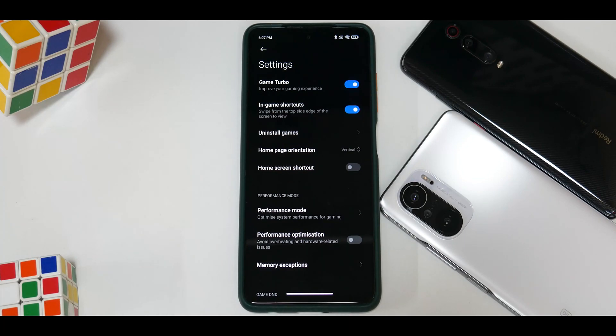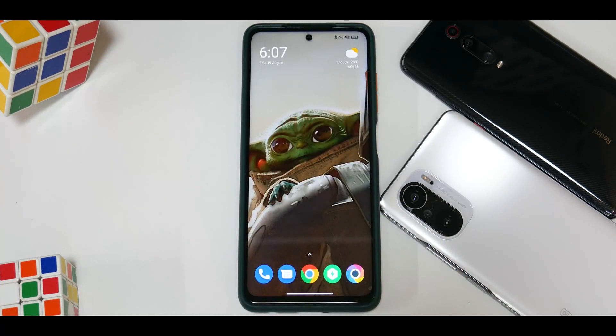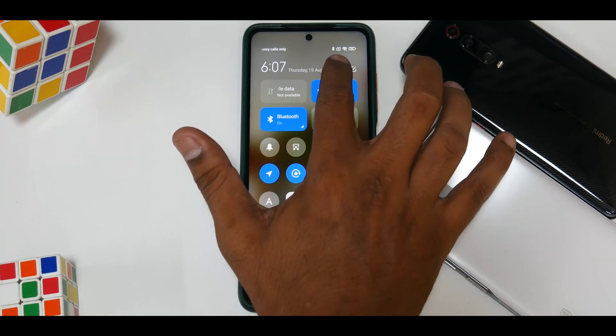I've checked a couple of updates to Game Turbo in the MIUI enhanced version for the Mi 11X and I really hope those come to this device and all devices. So no update to Game Turbo. I did see an update for the Notes application but nothing significant.